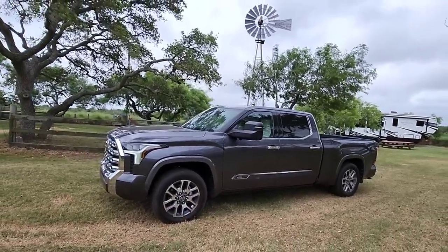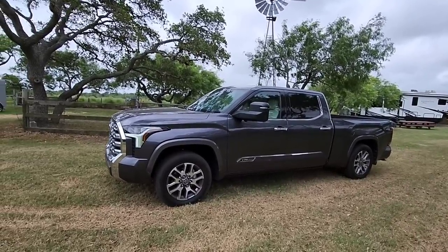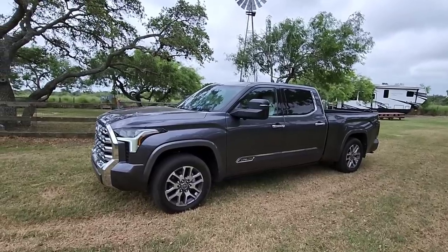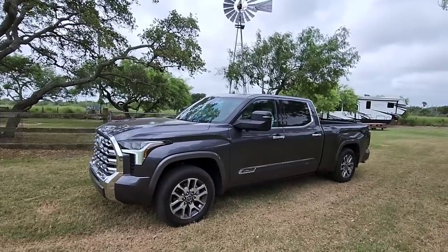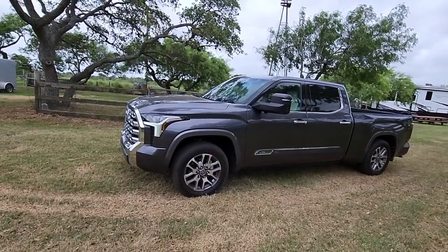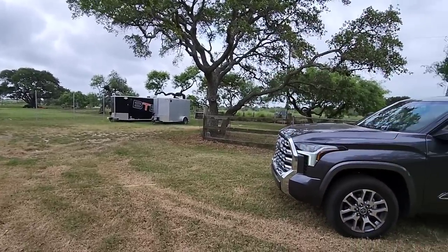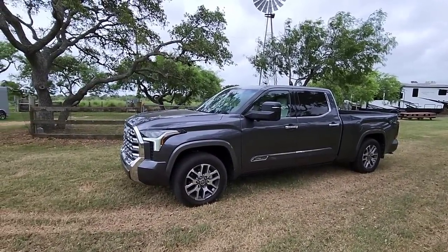Today we're in the 2022 Toyota Tundra 1794 Edition four-wheel drive pickup truck. It has that super powerful twin turbo with air ride suspension in the back and every conceivable feature you could add. Today's video is going to be really interesting because we're going to use the trailer backup assist feature to see if we can back up a small silver utility trailer without touching the steering wheel — a straight-line backup without stickers or anything on the trailer.